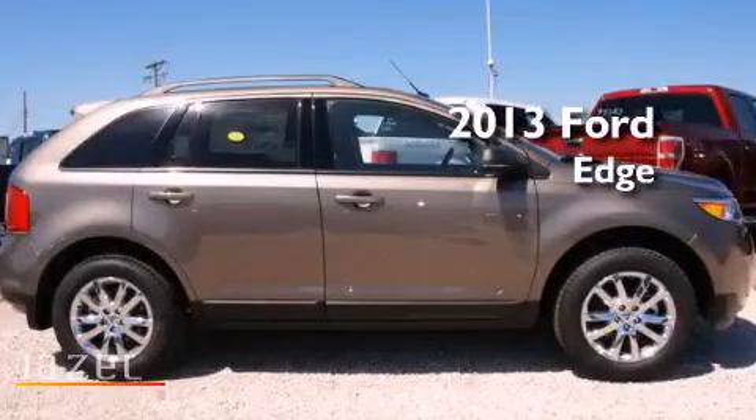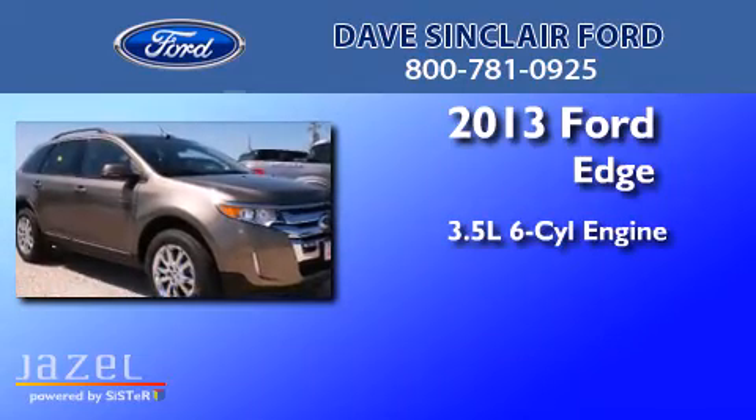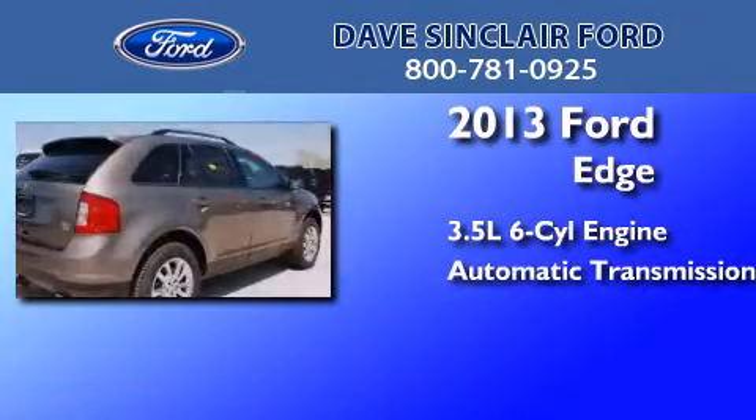This is a brand-new 2013 Ford Edge. It has a 3.5-liter, six-cylinder engine, an automatic transmission, and all-wheel drive.